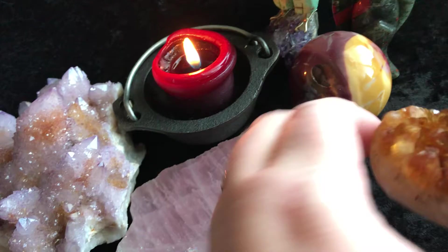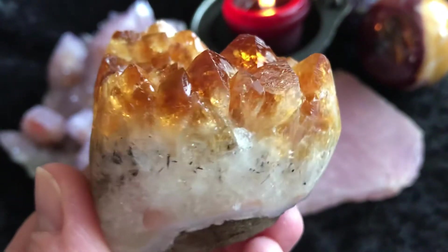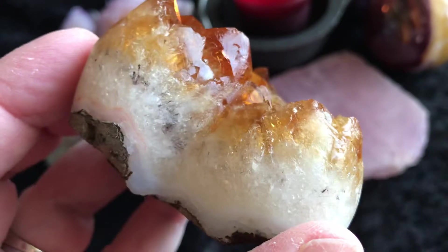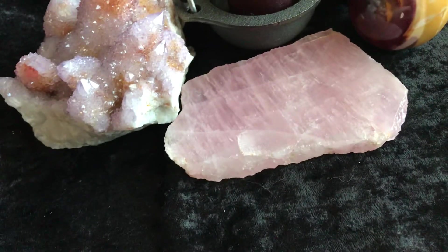And then we have a Citrine Heart. Now, this is not natural Citrine — this is heat-treated Amethyst. Beautiful.